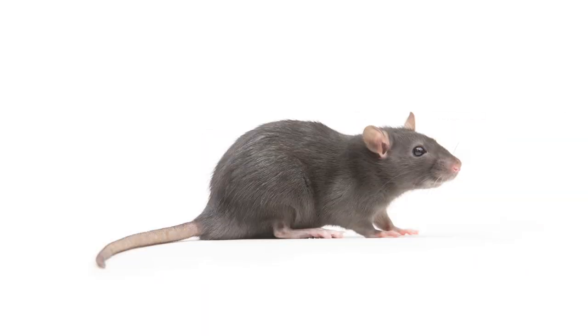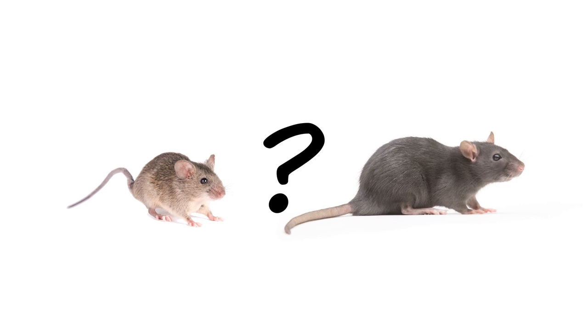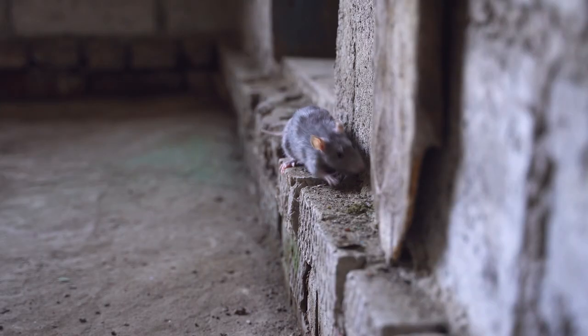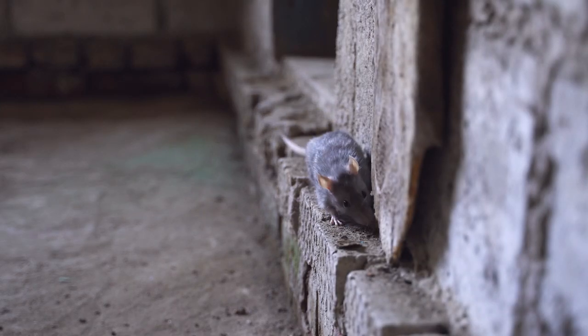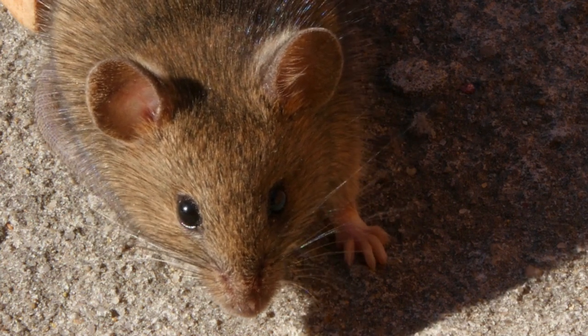Rats and mice are among many rodents that could invade your property, but they share some traits that cause people to confuse one for the other. So in this video, we'll go over the differences between common rat and mouse species that most homeowners will see, so you can get control of your rodent infestation fast.